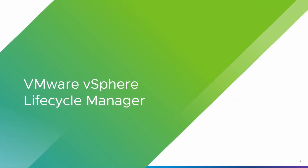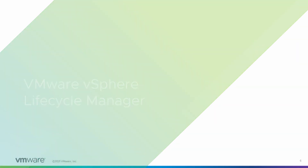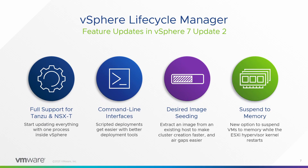Speaking of making life easier — patching. We always dislike patching and upgrades. Lifecycle Manager is really trying hard to fix that. One of the big areas: full support now for all Tanzu deployment models and all NSX-T deployment models — a one-stop shop to patch. Command-line interfaces: a lot of folks are building clusters and want to automate it. The vCenter Server installer can now be automated with vSAN bootstraps and better options for bootstrapping and configuring clusters. Desired image seating lets us extract images from software depots and propagate them to other hosts — great for air-gapped and isolated environments.